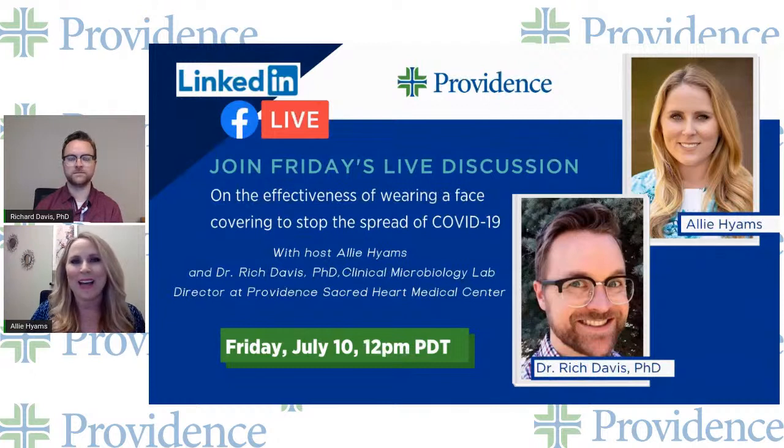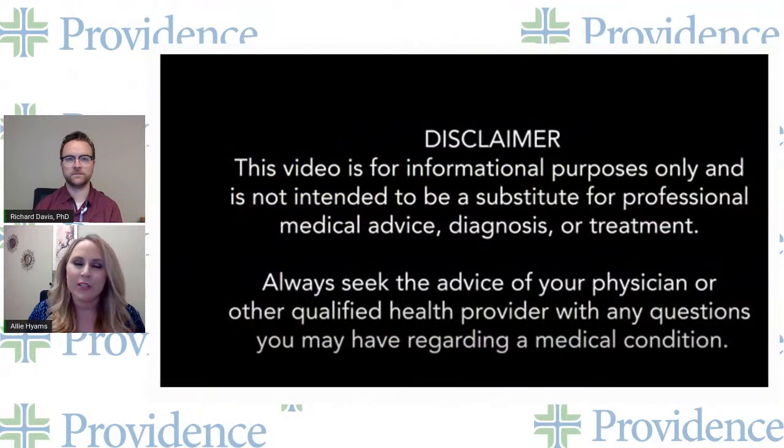Hi everybody. My name is Ali Himes, and I'm going to be your host today. Before we get started, I want to let everybody know that the information provided during this event is going to be for educational purposes only.